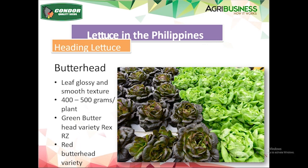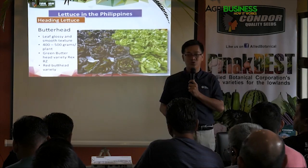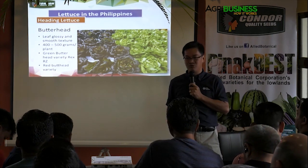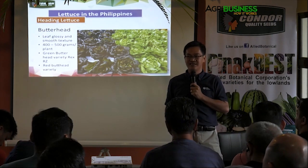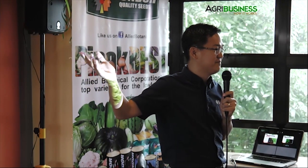Next type is butterhead. The reason it's called butterhead is because of its buttery texture in the leaf. It's a heading type — you have red butter and green butter. There are varieties for hydroponics and varieties for outdoor. In order to have this kind of weight and head formation, it has to be cool. Now you may ask, we're not in the highland, how can we plant this? There's a compromise — I'll tell you later.